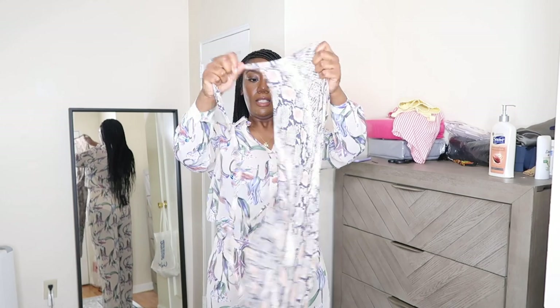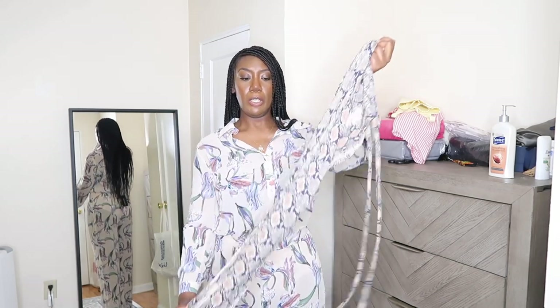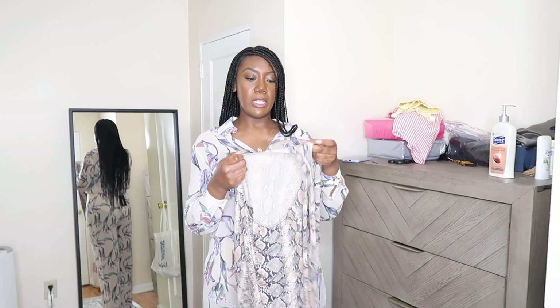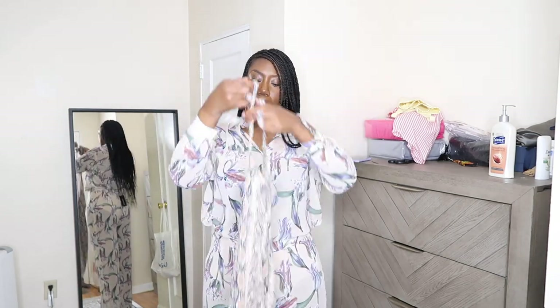My next outfit is this dress — it's like a snake-print pattern, blue and off-white. It's a halter, so you tie it at the top. Let me go try this on and see how it looks.